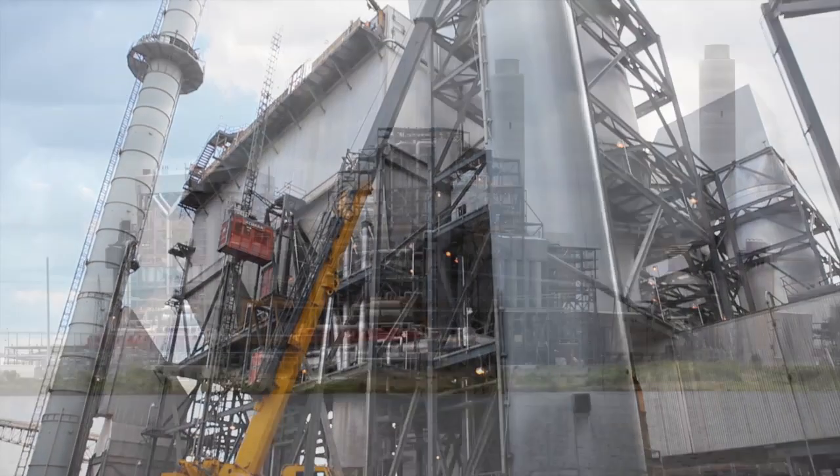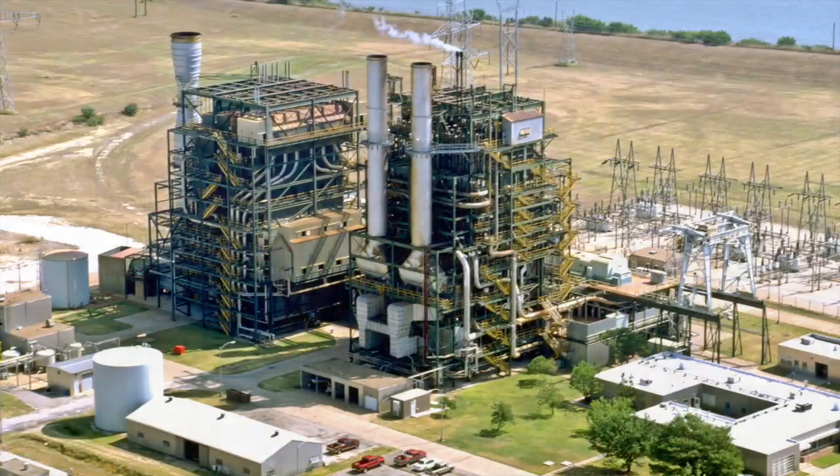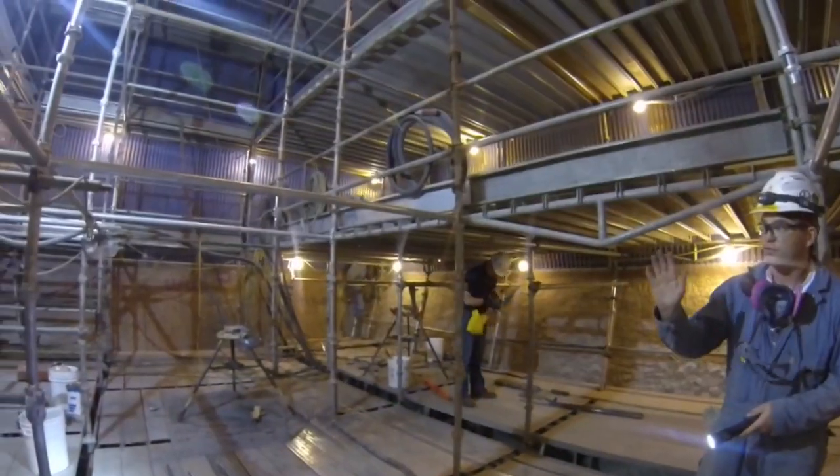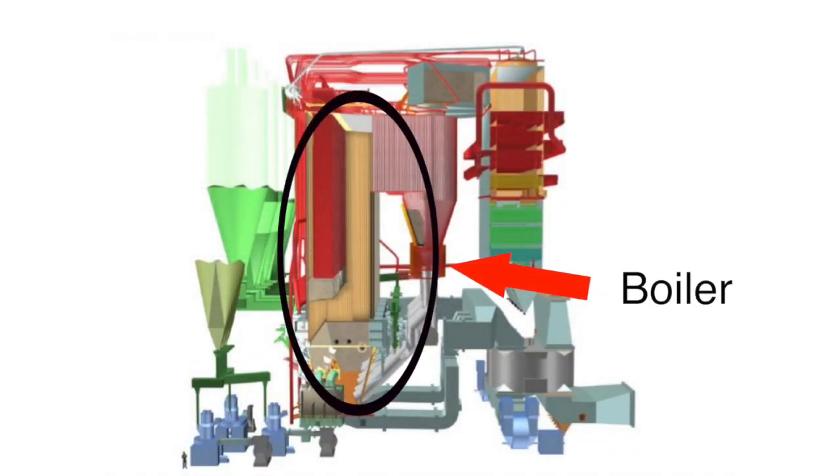What happens at Sandow occurs at all Luminate lignite, gas, and nuclear plants, as the entire fleet goes through planned outages to prepare for summer demand, always with safety top of mind. For Sandow Unit 5, boiler repair work is at the top of the outage checklist.